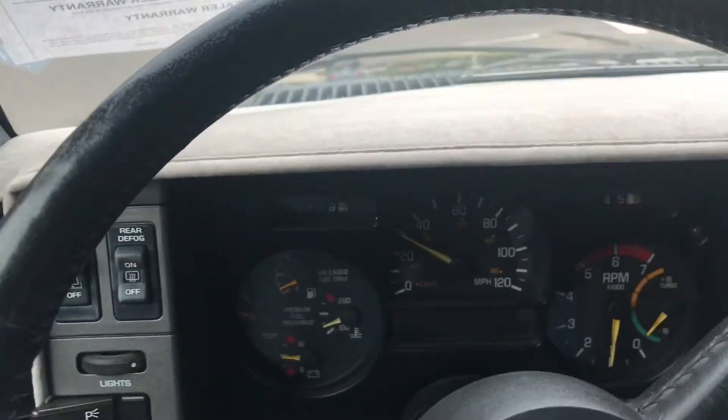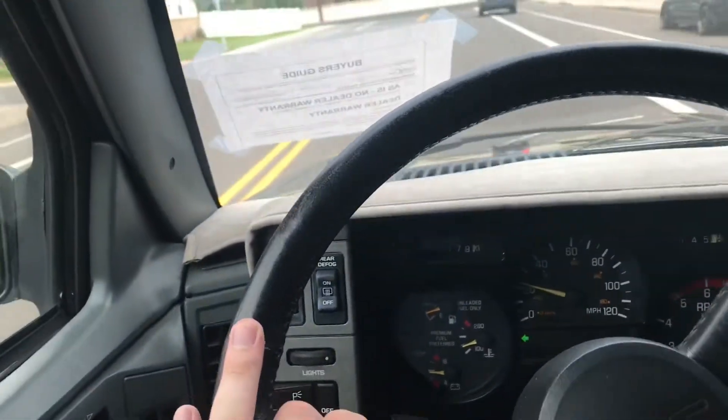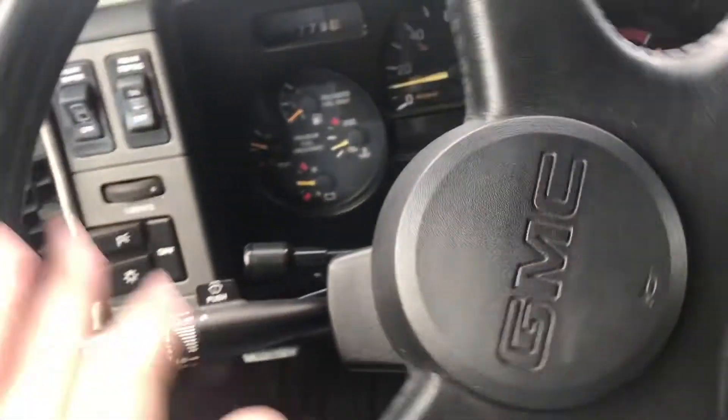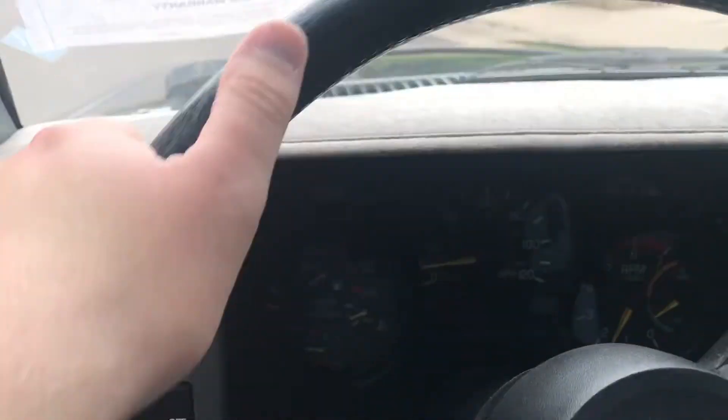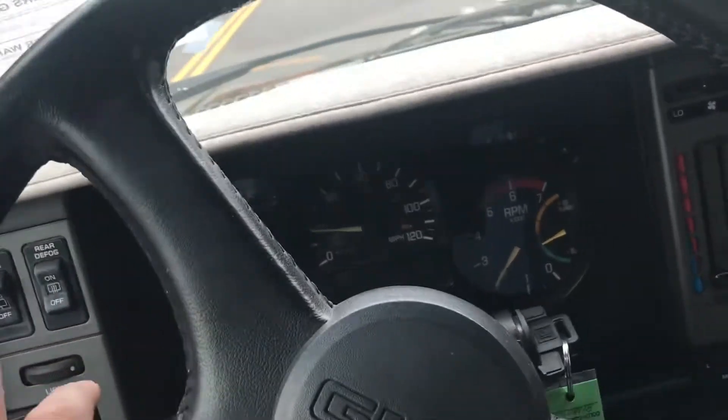Really something you could daily drive and take to the drag strip on the weekends if you so desired. At this point these things are becoming quite a collector's item. The Cyclones kind of shot up first and started bringing big money, and the Typhoons followed shortly behind them. If you look at a Hagerty article they published — I think it was the beginning of this year — this was one of the trucks on the list they anticipated appreciating the most in 2025. Definitely one to look out for, and always good to find one in the type of shape that this one is.